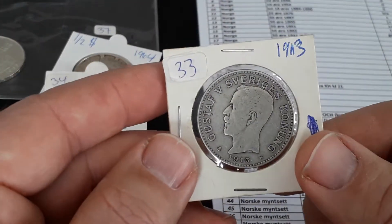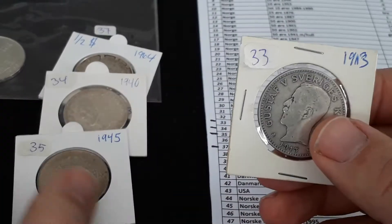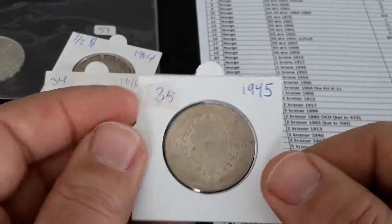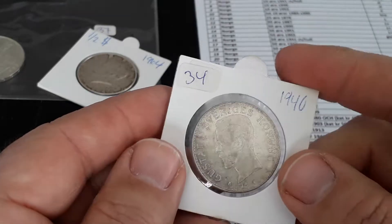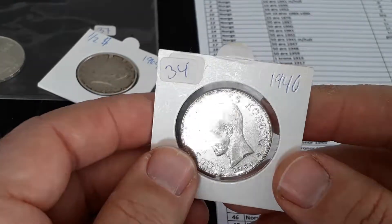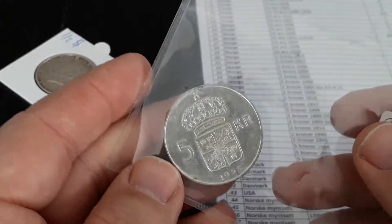From 1913 — let's see — 1913 is 15 grams, 80% silver. Also 15 grams, 1945, but 40% silver. It's shiny, it's pretty. 1940 also 15 grams, 40% silver, and this one also 15 grams, 40% silver — 1955.